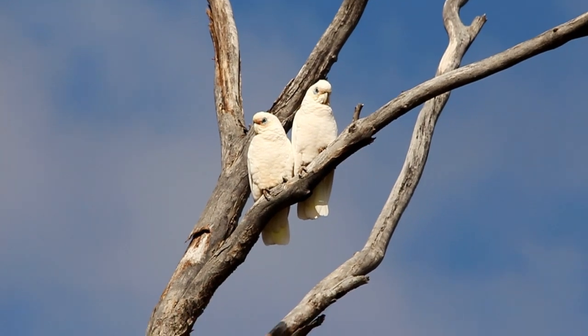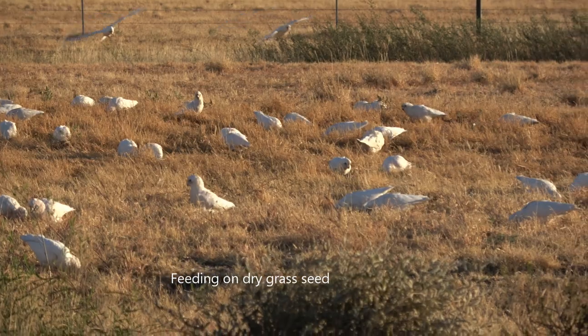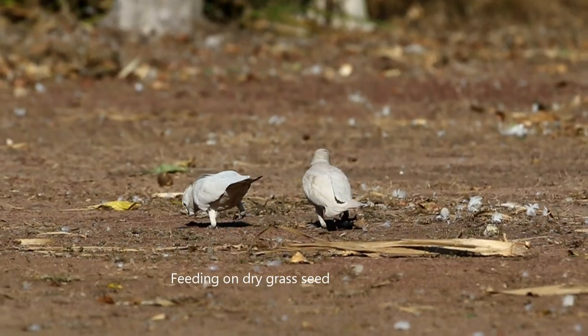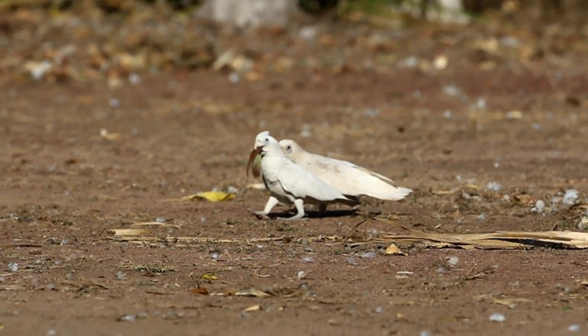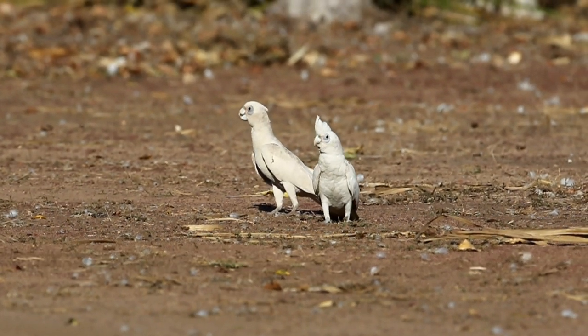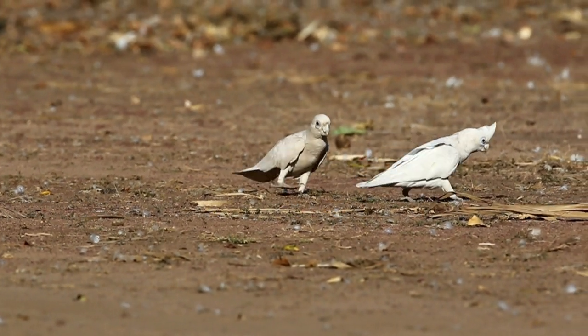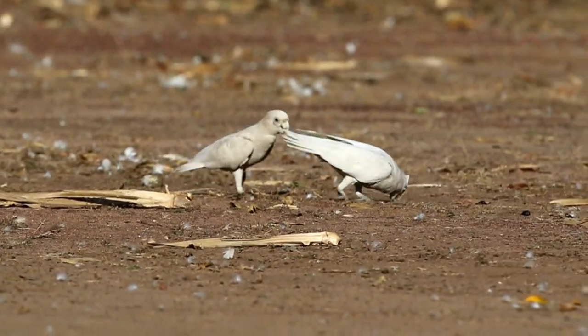Let us now look at some of the feeding habits of the corella. Here are little corellas feeding on grass seed. They will come to areas where there is dirt, and sometimes their feeding is more playful than purposeful — they will pick up pieces of bark and any other litter and chew on it to see what it's like.